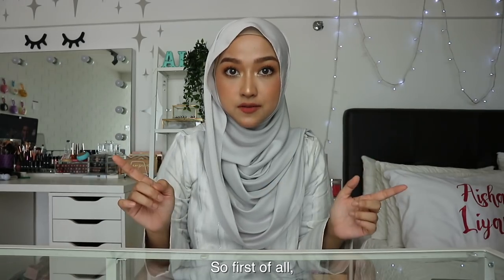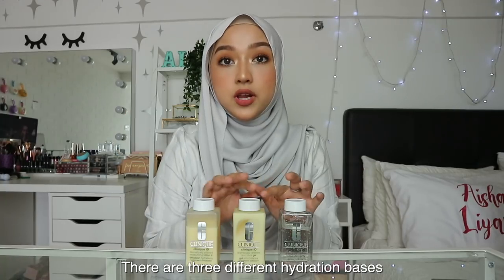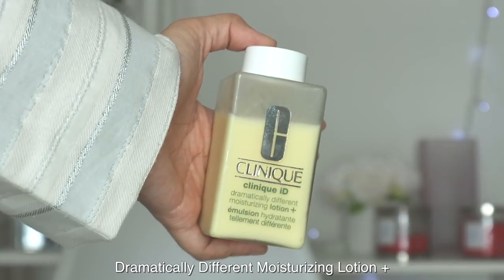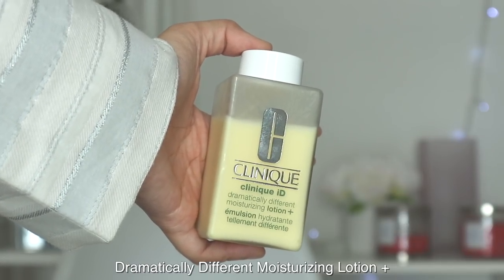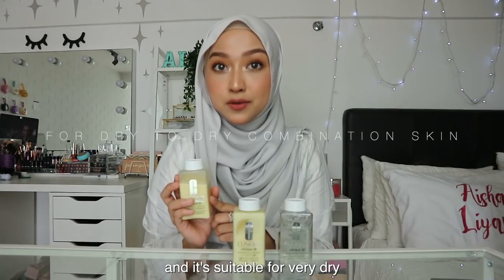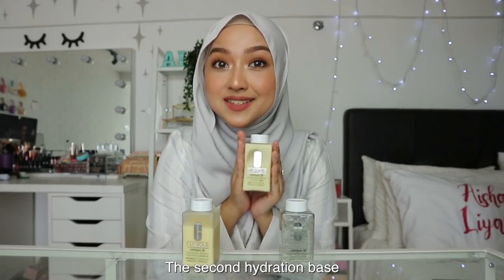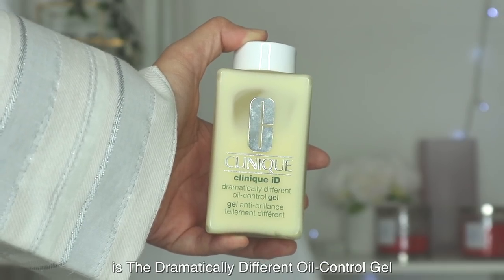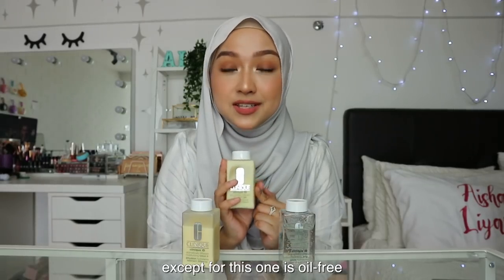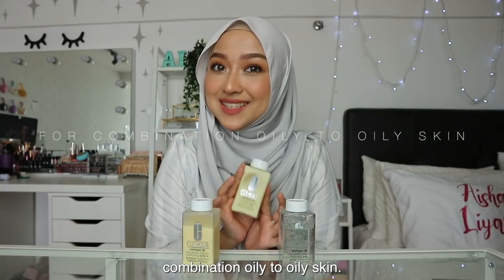Let me show you how it works. First of all, you choose your hydration base. There are three different hydration bases to choose from. The first is the Dramatically Different Moisturizing Lotion Plus, which provides 8-hour skin-strengthening hydration and is suitable for very dry to dry combination skin. The second is also the Dramatically Different Moisturizing Lotion Plus, but this one is oil-free and suitable for combination oily to oily skin.